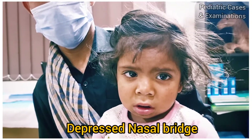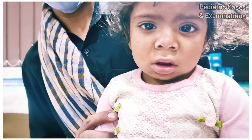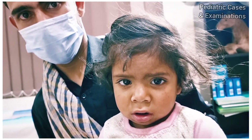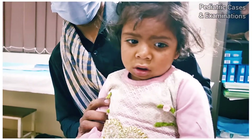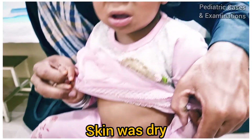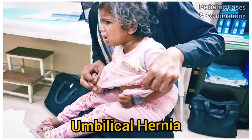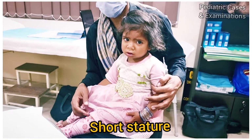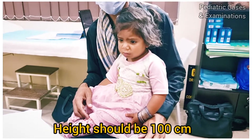She has a depressed nasal bridge, a prominent philtrum, and overall the facial features are coarse. She also had a protruding tongue. The skin was dry and there was a slight umbilical hernia. For a four and a half year old, she was having short stature — a height of 82 centimeters, whereas at four years the height should be 100 centimeters. Her weight was 12 kg.